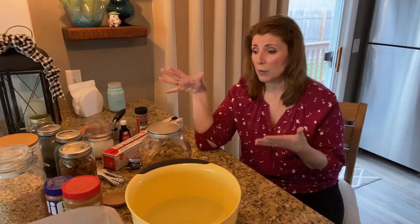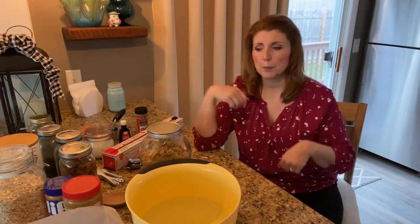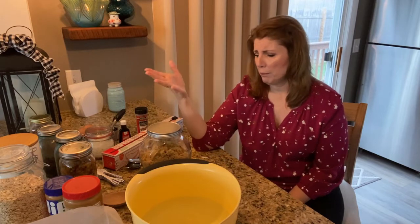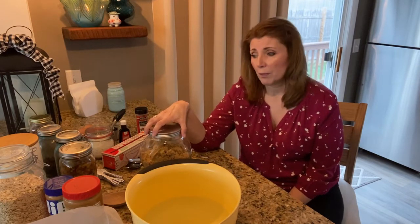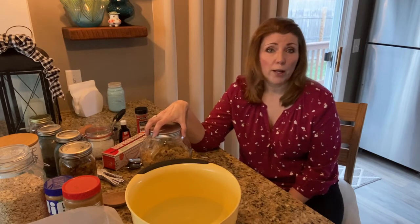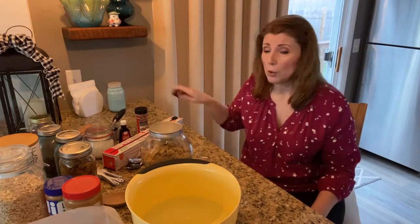My husband takes them to work and eats them as a snack in the afternoon. They're packed with protein — great for when you get that afternoon drowsiness and you're ready to take a nap. Protein will perk you right up. Sometimes when we think of healthy, we think it probably tastes bland, but it totally doesn't. You're going to feel like you're indulging yourself, but you won't be.